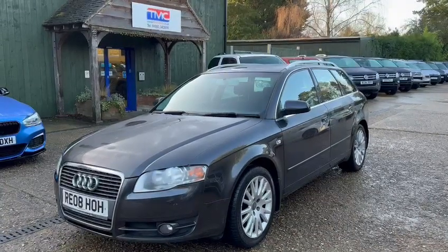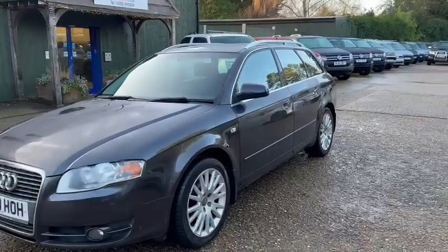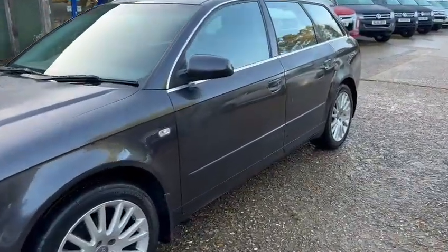Hi there, it's Ross here from TMT Motors and today we're looking at this Audi A4 finished in grey. I'm going to do a walk around the vehicle and show you some key features, details and cosmetics.